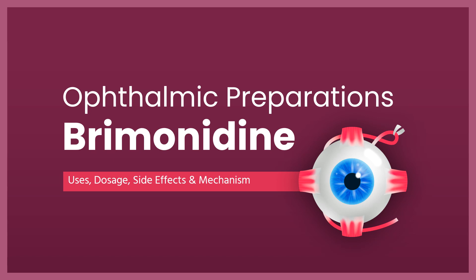Brimonidine is an alpha-2 adrenergic agonist used to treat glaucoma and ocular hypertension, as well as facial erythema in rosacea.